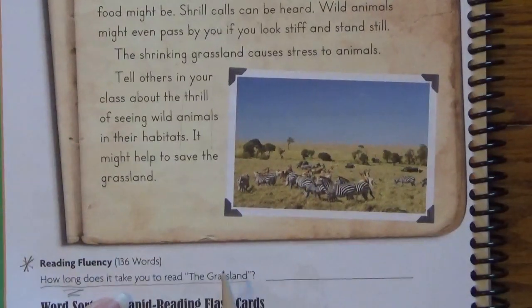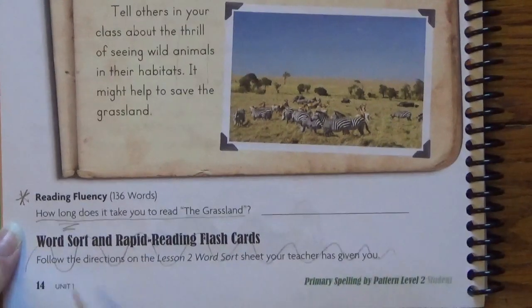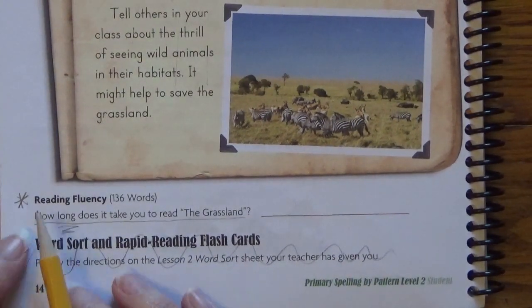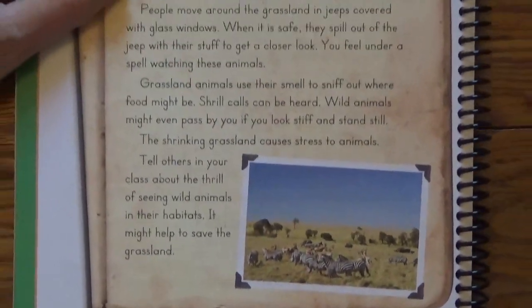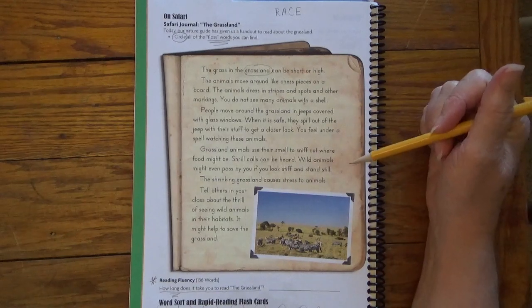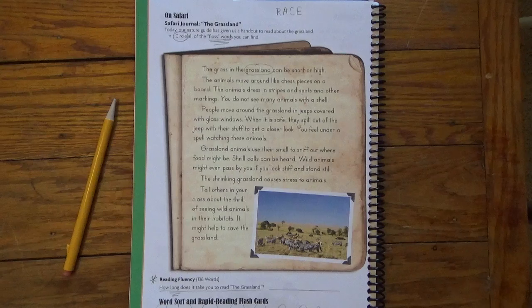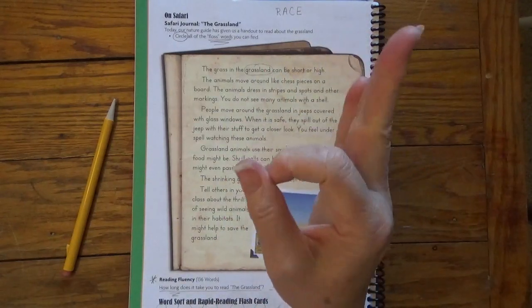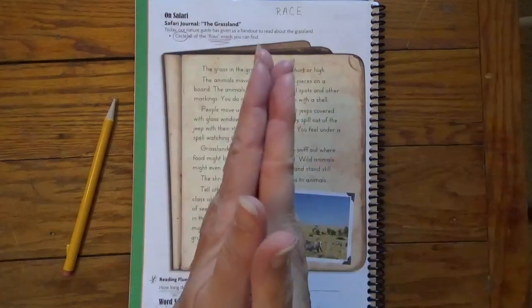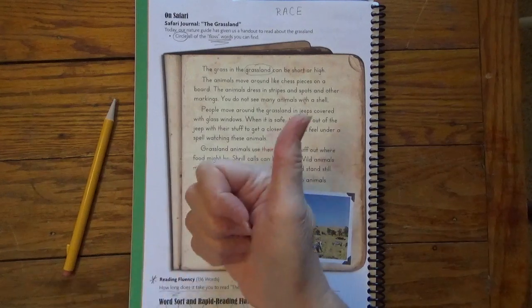So you have to circle the words and you have to read to someone so they can time you and put your answer here. This part we can scribble out because we don't have those, so you do not have to do that. Remember to do the top and the bottom of this page. Practice your reading aloud to someone — share your great words with people. Read aloud to mom, dad, grandma, grandpa, cousins, whoever, someone that can appreciate what a great reader you are. And that's going to end our lesson about the floss words. Let's repeat our chant: short vowel words, you double the consonant F, L, or S at the end of a single syllable word — floss words! Go out and do great things. Thanks.